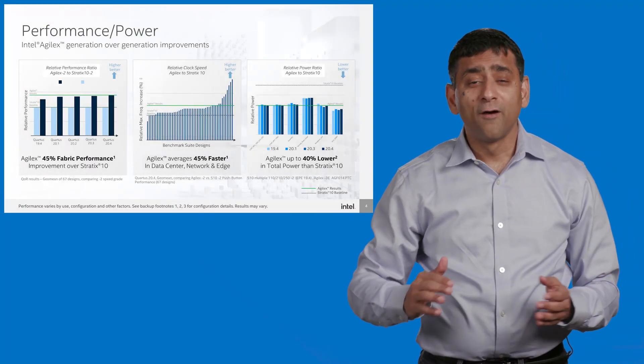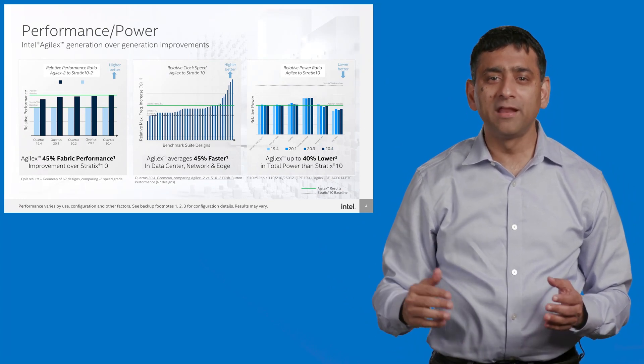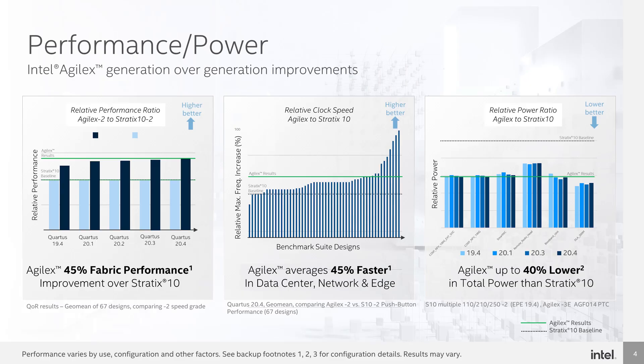Agilex provides 45% higher performance or 40% lower power relative to the previous generation Stratix 10 family, exceeding our initial estimates. When compared to our competition's 7nm FPGA portfolio, Agilex delivers an astounding 2x better fabric performance per watt.